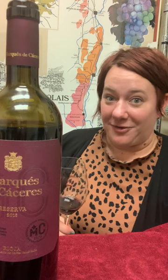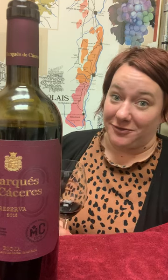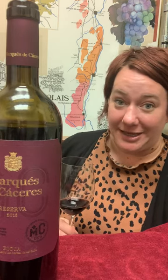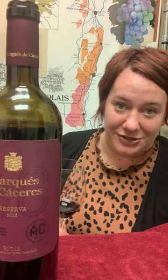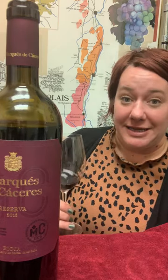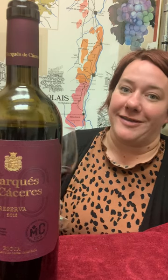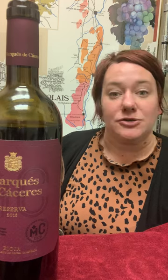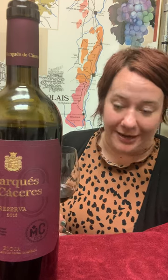Hi, it's Jill with the Behind the Bottle for Marques de Caceres Reserva Rioja. This is 90% Tempranillo, 10% Graciano and other grapes that are indigenous to the region from north central Spain. Marques de Caceres is a family-owned winery that they've owned for three generations and the marque is definitely associated with the bodega.